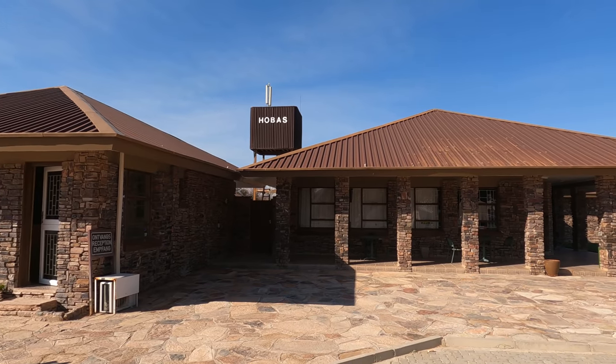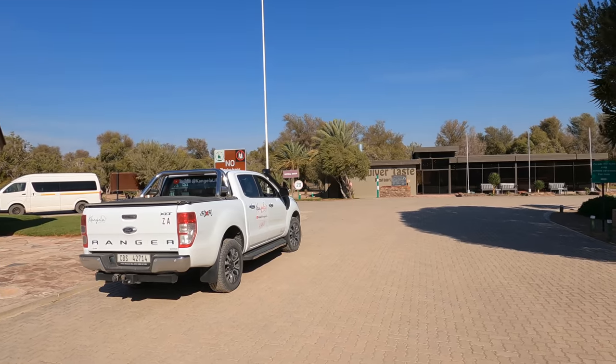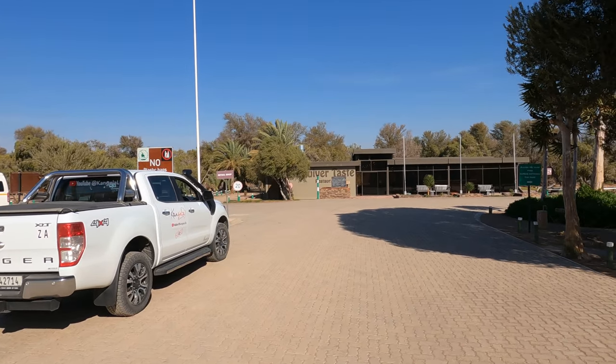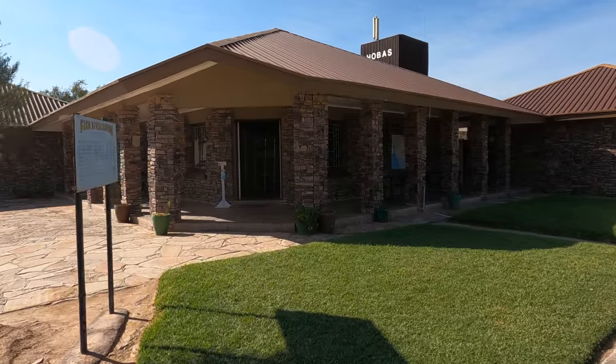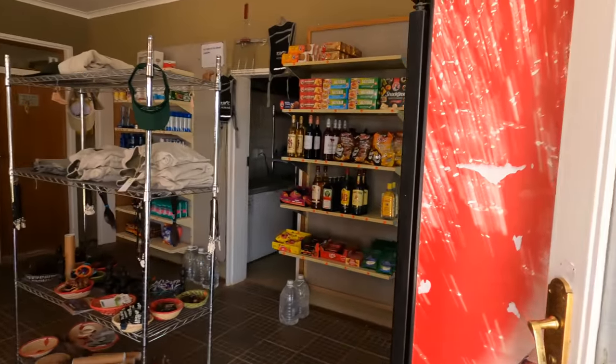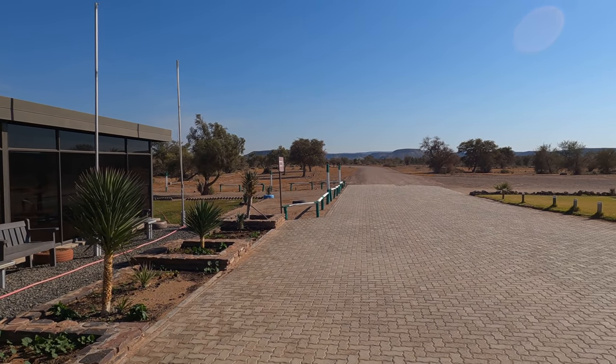This is Hobas, the entrance to the viewpoint for the Fish River Canyon. There's also a campsite here. You've got to pay 250 rands, and there's a little shop where you can get your basics. We're going that way to the canyon viewpoint.